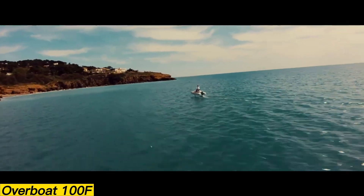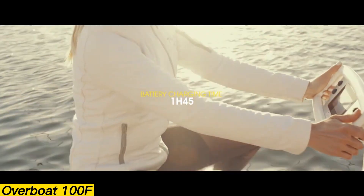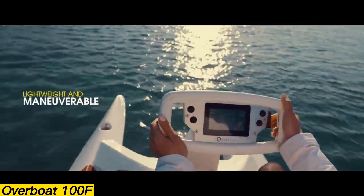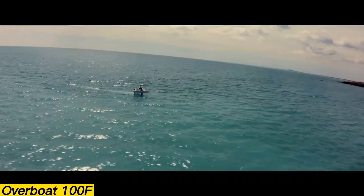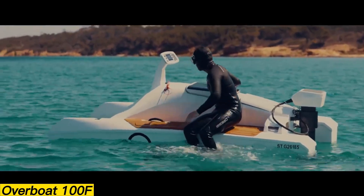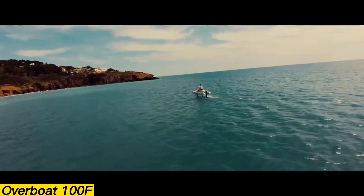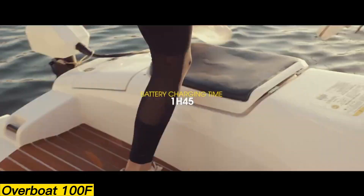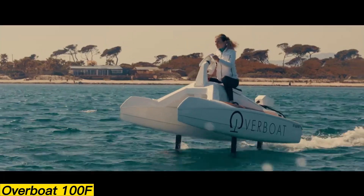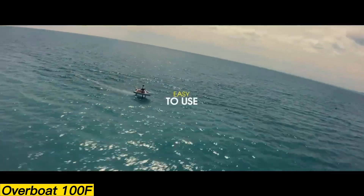Overboat 100F. The Overboat 100F is a modern feat of engineering, designed as a single-seat electric catamaran with advanced pitch regulation technology. Its articulated hydrofoils automatically self-stabilize, making the craft remarkably easy to control while giving riders the unique sensation of gliding above the water. Environmentally friendly by design, it consumes 10% less energy than traditional combustion-powered boats, produces zero emissions, and operates almost silently. With a top speed of 15 knots and a cruising range of 2 hours, priced at $26,900, the Overboat 100F represents an important step toward eco-conscious yet thrilling water adventures.